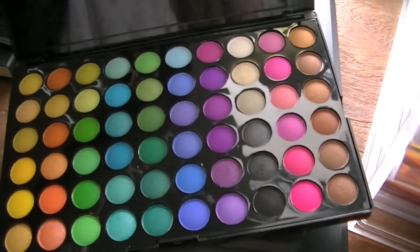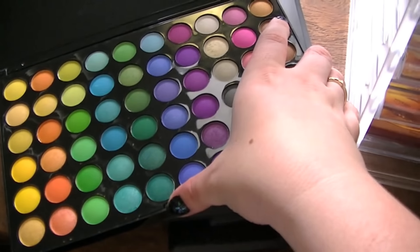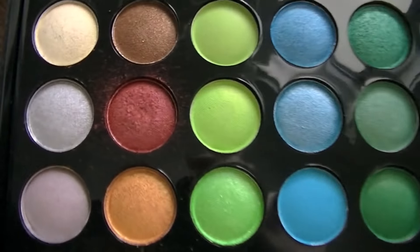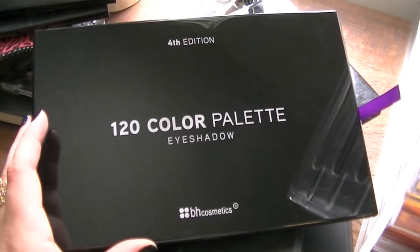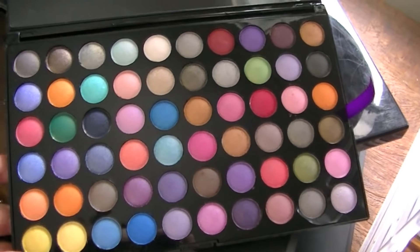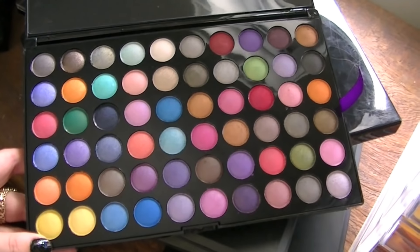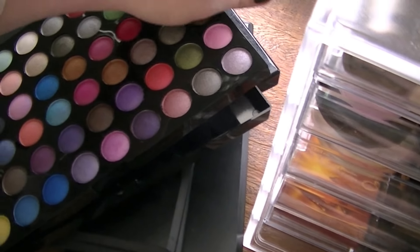Here's the next one — I believe this is the second edition. There's a mixture of mattes and shimmers. My favorite color is this one — as you can see I've used it quite a bit — it's a nice coppery color. Then I've got one more palette, this is the fourth edition, and I just love all these colors. These are all shimmer colors, so if you're a fan of shimmer colors this is definitely the palette for you, and I'm a massive fan of shimmers.